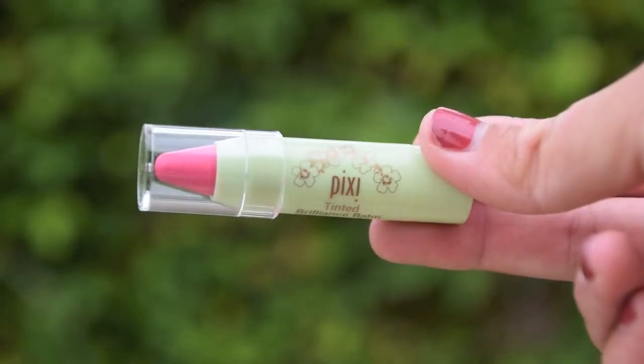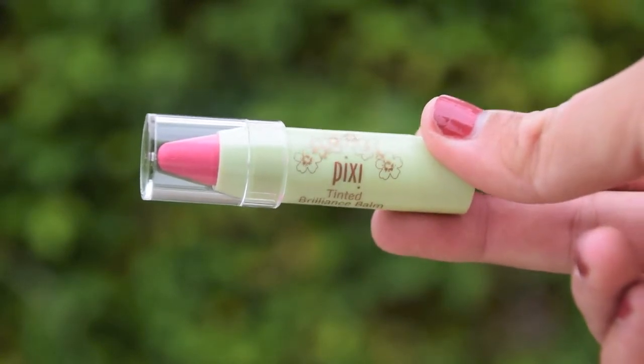Another thing that's in here is the Pixi Tinted Brilliant Balm in the shade Pretty Pink — it's one of the lip crayons. The first time I had an experience using a lip crayon like this, I didn't really like it too much, so I'm interested to see how this works, because a lot of people tend to like the brand Pixi. It's really cute, and it all kind of fits together with the pinkness — the lip crayon is pink, the bag is pink, the envelope is pink.